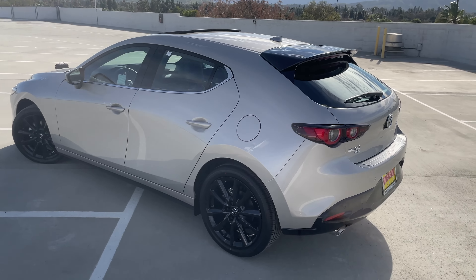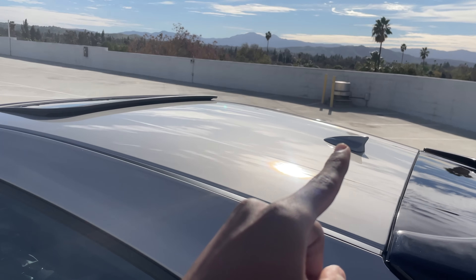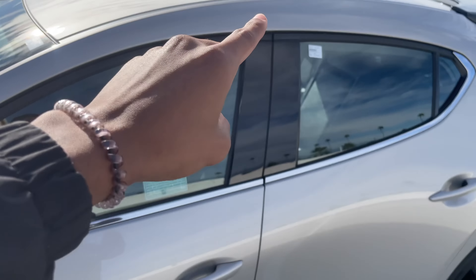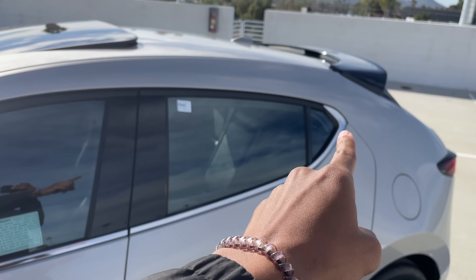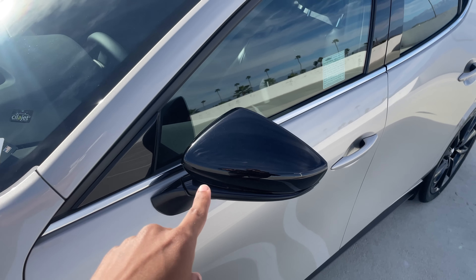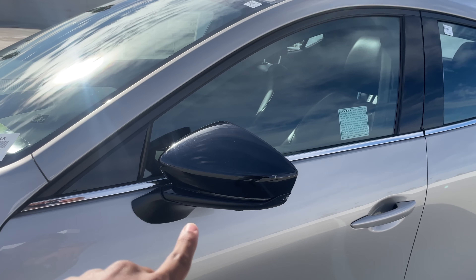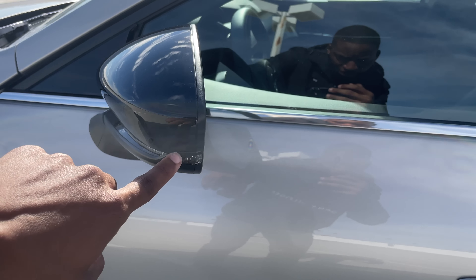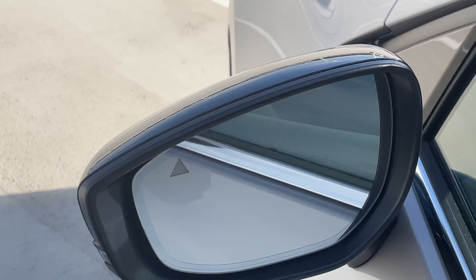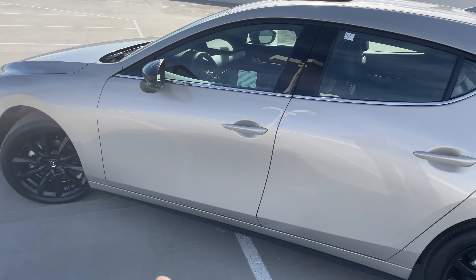Along with the aero package we get a shark fin antenna for SiriusXM radio and a moonroof. Moving along the side, we get gloss black door trim with a front accent running all the way around, gloss black mirror panels with an integrated LED turn signal on the corner. Looking closer, we also have blind spot monitoring triangles with auto-dimming side view mirrors.